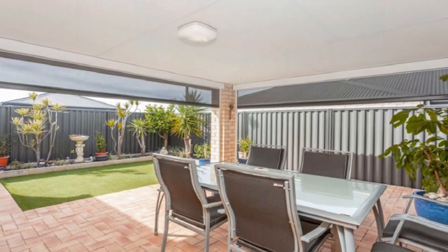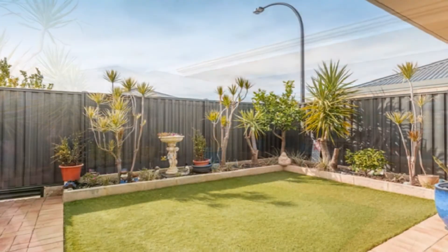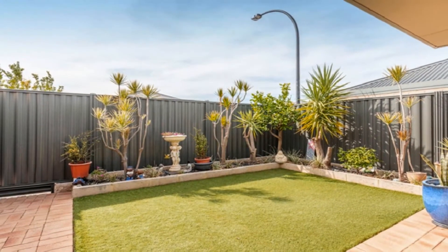Host guests in style in the magnificent under main roof alfresco amidst easy care, low maintenance grounds with small storage shed to side.